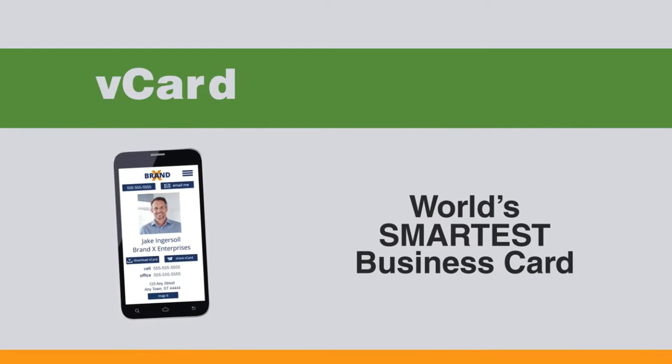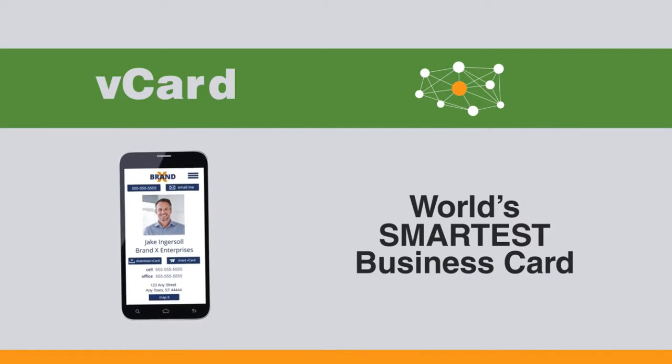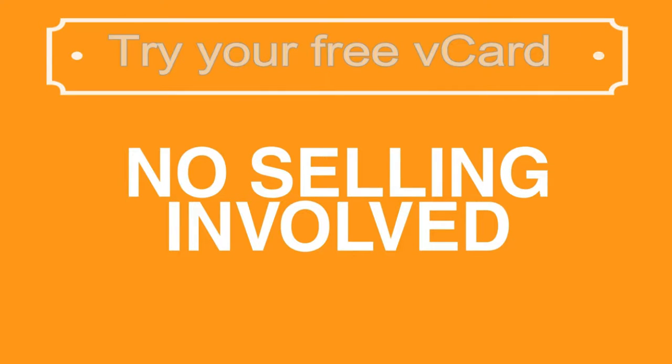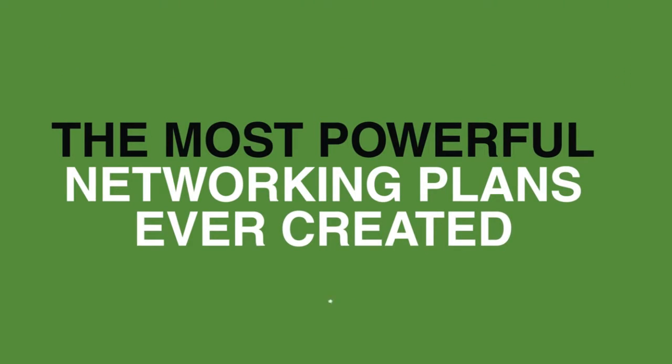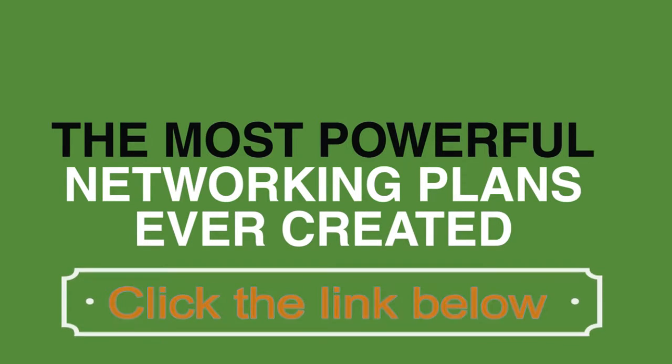You probably already know that the V-Card is the world's smartest business card and an advanced networking power tool for your business. The V-Card is also an incredibly easy way to make money just by sharing your card with others, and there's really no selling involved. And yet, what you're about to see is one of the most powerful networking plans ever created that can put a whole lot of money in your pocket.